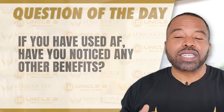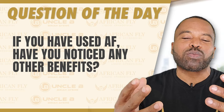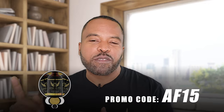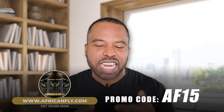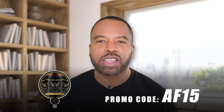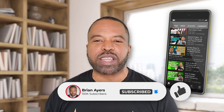The question of the day: if you have used African Fly, what has worked for you? What are the benefits for you? Leave it in the comment section below. As promised, we do have a promo code just for you — that is AF15, African Fly 15 — so you can get 15% off. Just go to africanfly.com. If you like what you heard, go ahead and hit that like button, subscribe button, and notification bell.